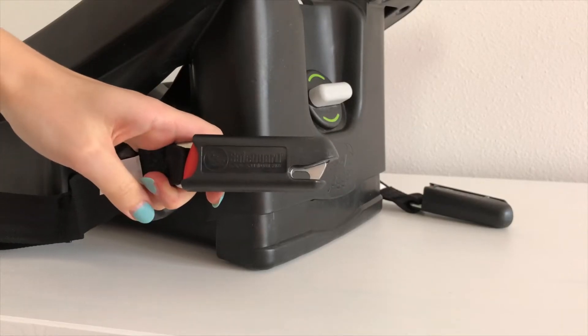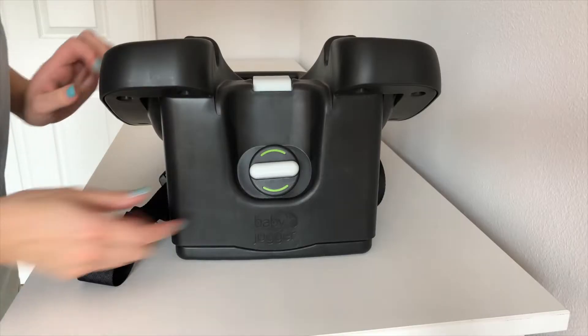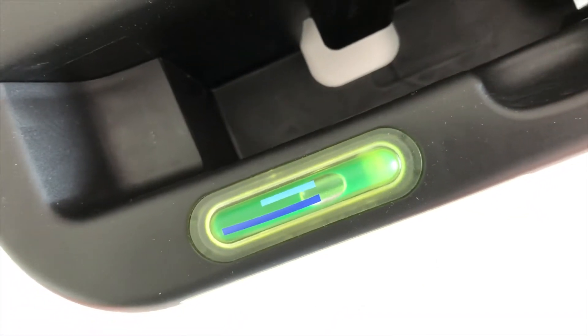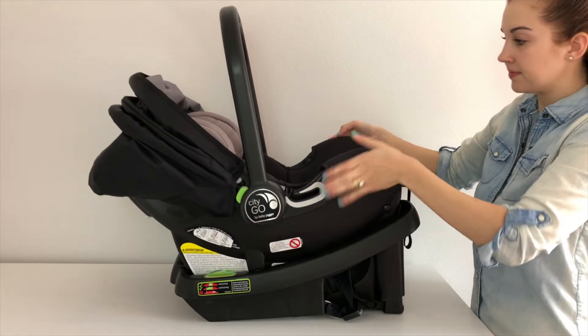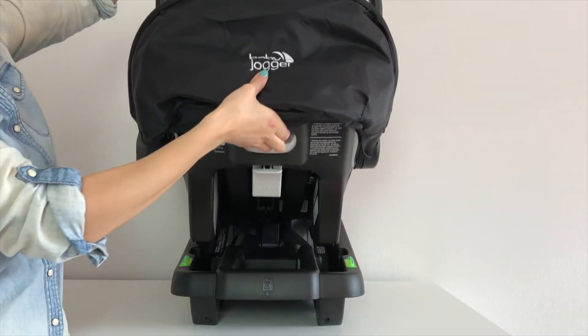You have two options when it comes to installing the base in your car: there's the push-button latch system, or the seat belt installation with integrated belt lock-off. The base has six recline positions, which you can adjust by turning the lever on the base. There's a bubble recline indicator to let you know when you're level in your car. The car seat and base are an easy click connect to attach, and by pulling up this lever on the back, you can release the car seat from the base.